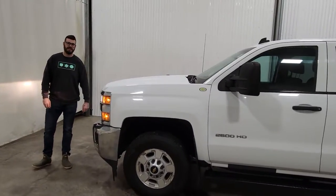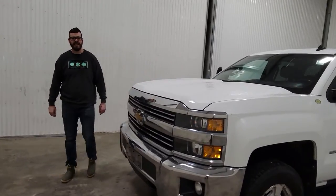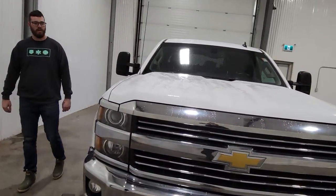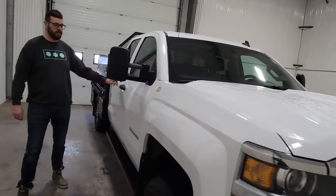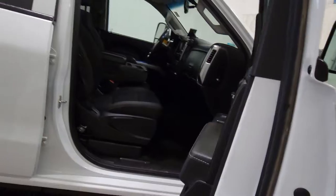Hi guys, it's Caden from Saskatoon Truck Center. This is stock number 4193P. It's a 2015 Chev 2500 flat deck with a double cab and it has $221 clean. This truck inside and out is in really, really nice shape.